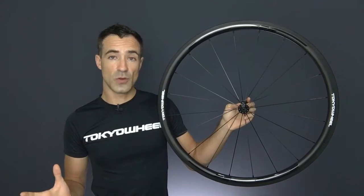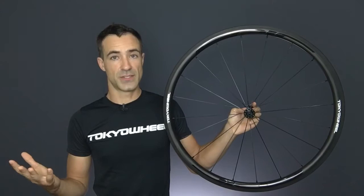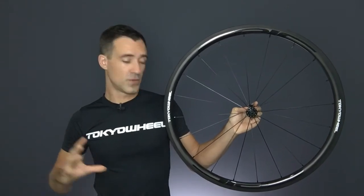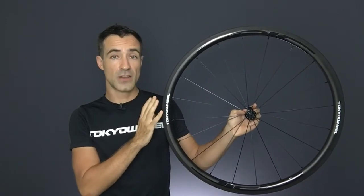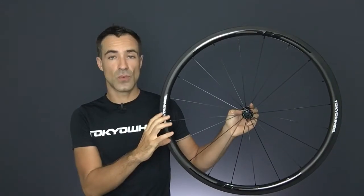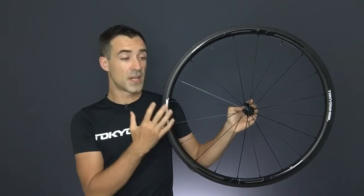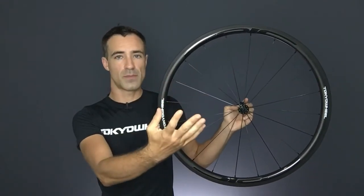I just want to give you a little bit more information on what that means and what the test actually is. So up until this year 2016 there was a different testing protocol, and what that was was a front-end impact test where a front wheel with the tire and tube mounted was placed into a testing apparatus and a metal sled impacted the front wheel, destroying it, crushing the rim. The criteria for success under that test was that no part of the rim or spokes or wheel fly out or are ejected.